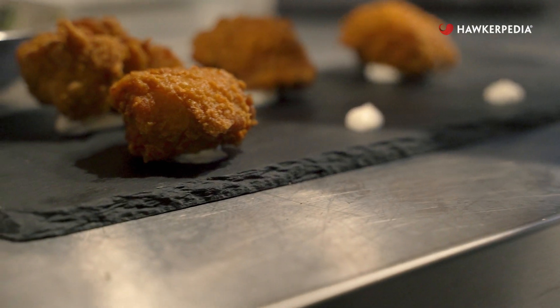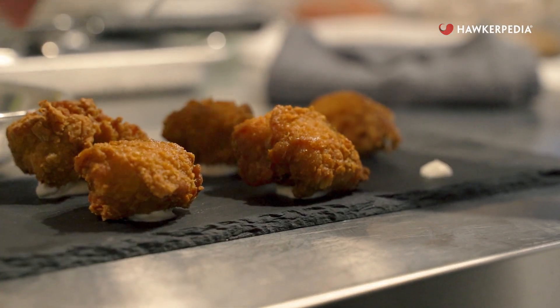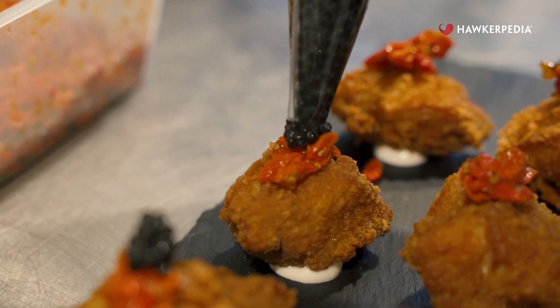Oh, it's good. You can taste the kalamansi in the batter — such a nice contrast to the crispiness. Plus, you get the sweetness from the goji jam and a bit of savouriness from that caviar. A very fancy ha chong gai.